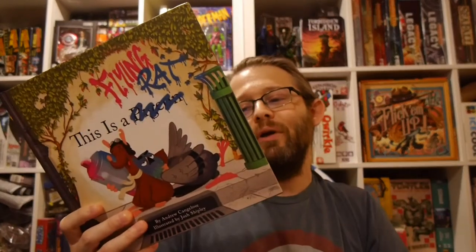Hey, welcome to Graphic Policy GPTV. I'm Brett. In my hands is one of this week's new releases. This is 'A Flying Rat,' the third book in — I guess we'd call it a series — kind of a shared universe by Andrew Kangalos and Josh Shipley.